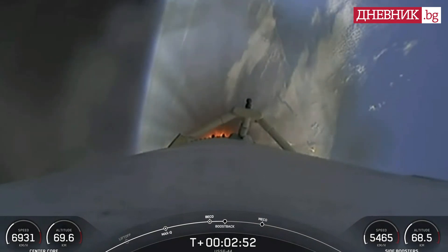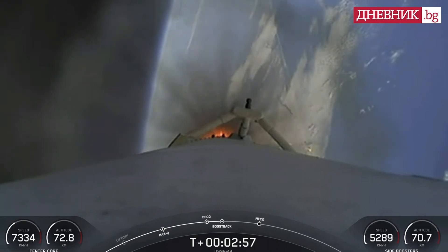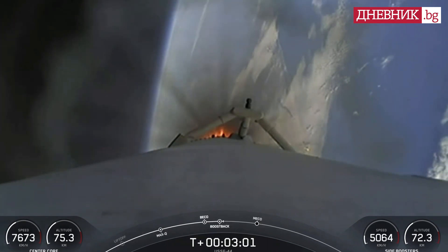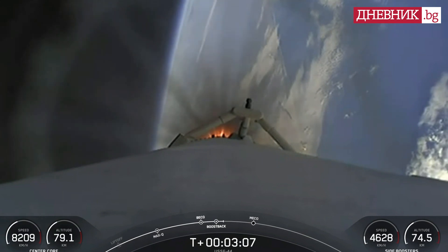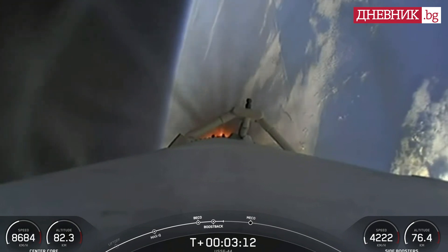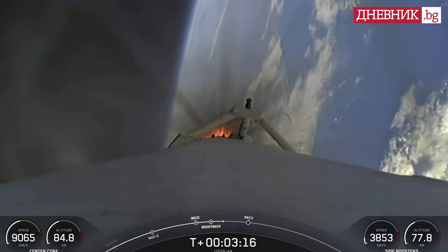There we can see three engines on each side booster have relit for their boost back burn. At this point in time, both side boosters are returning. All vehicles are following nominal trajectories. Good news there — both side boosters and the center core, everything looking good. Side boosters are returning to the coast of Florida, now under the power of three engines. That's a view there of the center core.